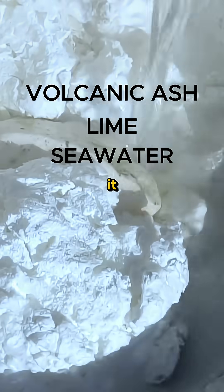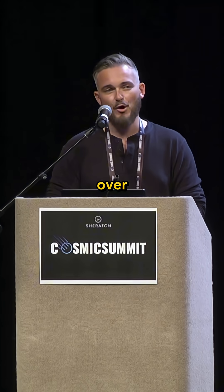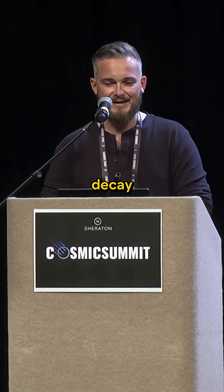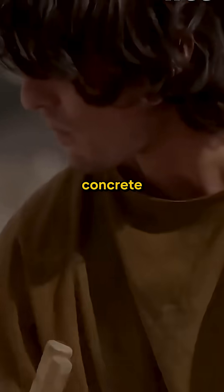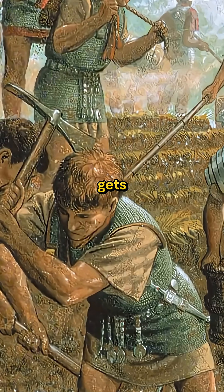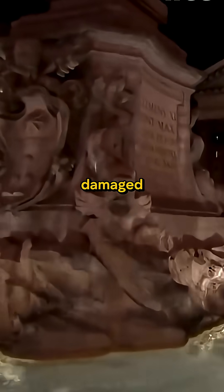But what truly makes it extraordinary is a natural process called pozzolanic reaction. Over time, especially in marine environments, this mix doesn't just resist decay — it actually grows crystalline structures that reinforce the concrete, sealing cracks and regenerating its own structural integrity. So in short, it gets stronger as it gets older, and it gets stronger as it gets damaged.